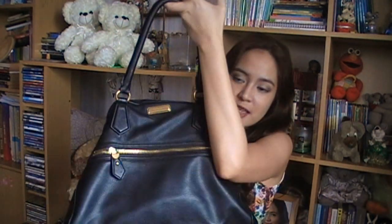This bag is just from Charles and Keith and I really like this bag because it has a handle here but at the same time it has a longer one. First, this pocket.